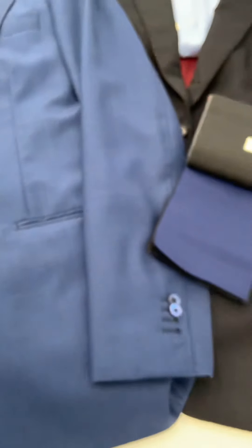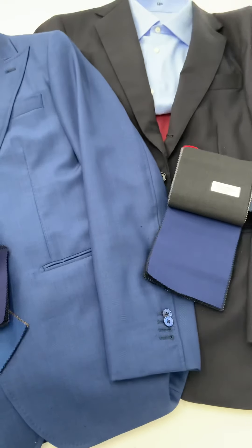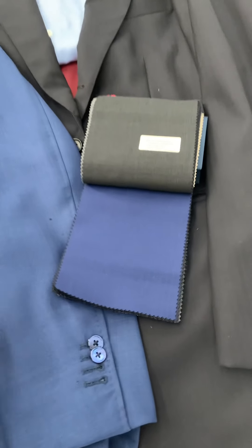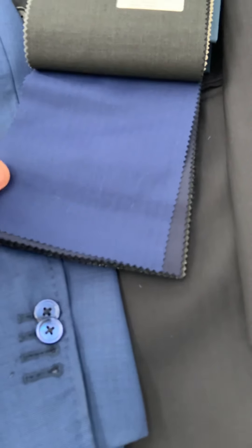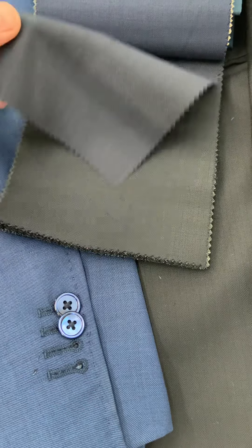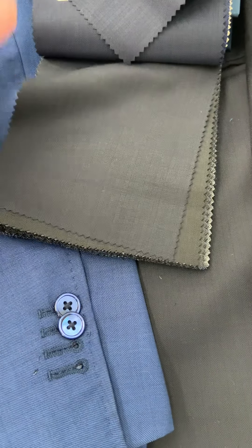You can pick your weave style, and of course within each style of weave there are different colors available. For instance, going back to herringbone, we have here a royal blue, a royal navy, a midnight navy, and that's black for comparison.